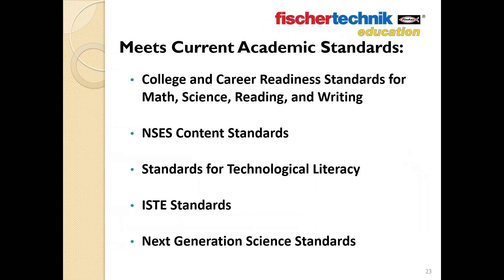The curriculum for both the STEM Prep 2.0 and STEM Engineering sets has been designed to address some of the most widely recognized academic standards currently in place. This includes the College and Career Readiness Standards for math, science, reading, and writing; the NSES Content Standards; Standards for Technological Literacy; ISTE Standards; and the Next Generation Science Standards.